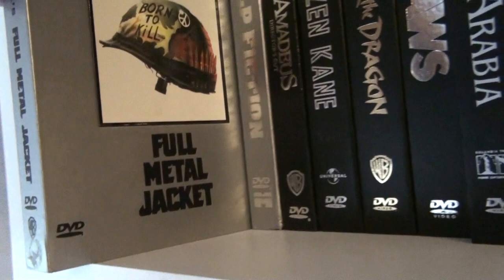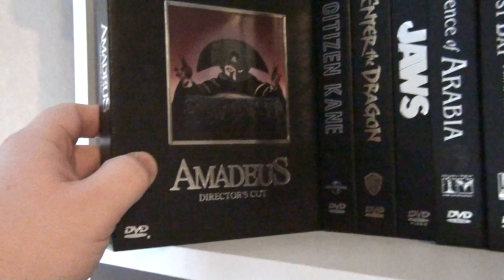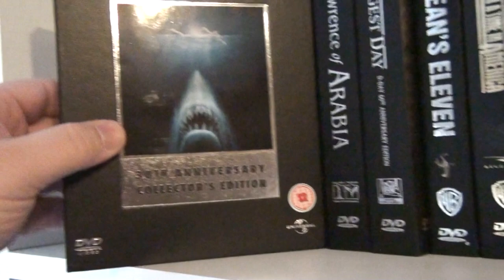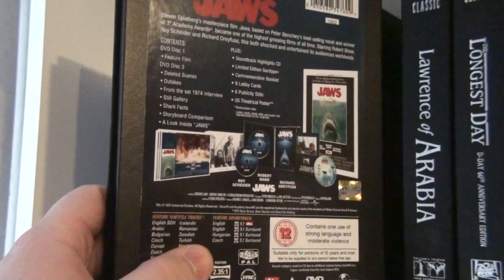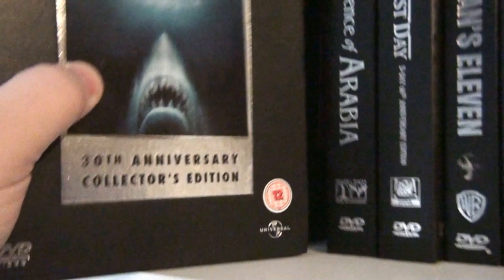Here we have Quentin Tarantino's Pulp Fiction, and over here Amadeus: The Director's Cut. Then Citizen Kane — Orson Welles' masterpiece — Enter the Dragon, the classic Bruce Lee movie, and Jaws: the 30th Anniversary Collector's Edition. I was actually very lucky getting this in time; it was sold out very fast. I don't know how many were made, but I'm glad I got it, and for a very cheap price too. That's a beautiful, beautiful set.